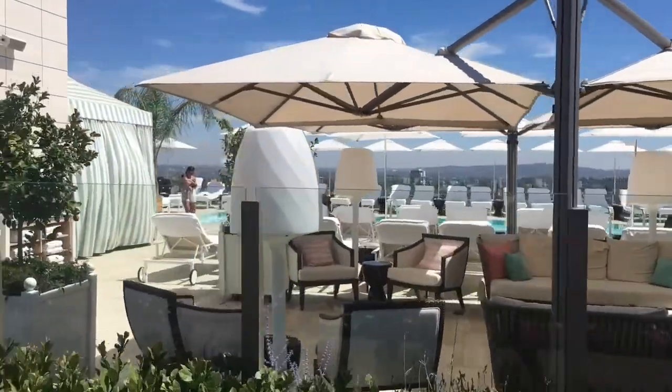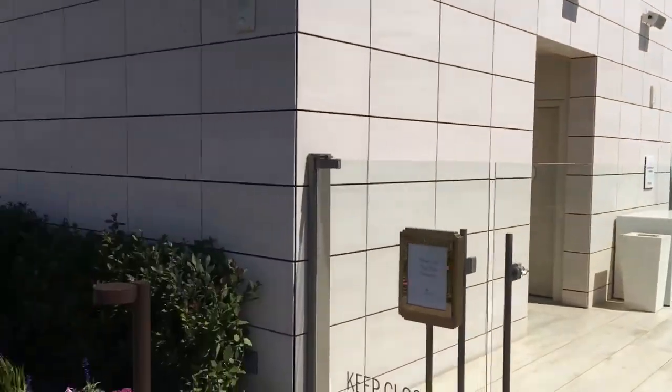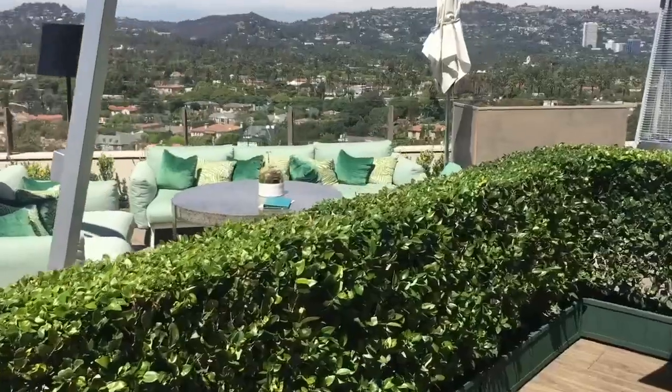On the rooftop level you'll also see the pool, and adjacent to the pool is a walkway leading down to the Jean-Georges Rooftop Restaurant.